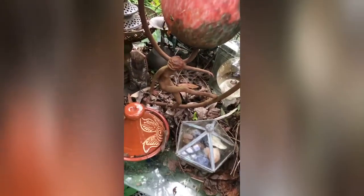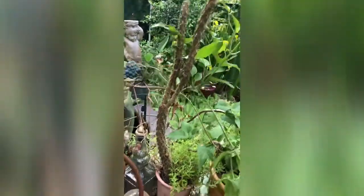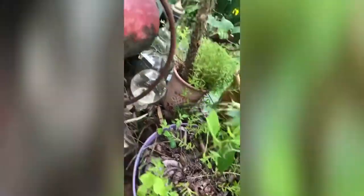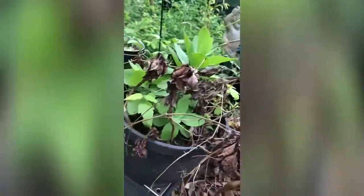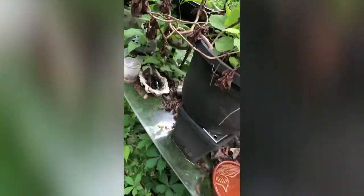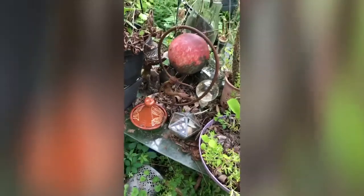I'm trying to reclaim my altar here. My cactus — I thought it was dead, but when I went to prune it, it's still living and trying to come back out. This is where I dream of magic.